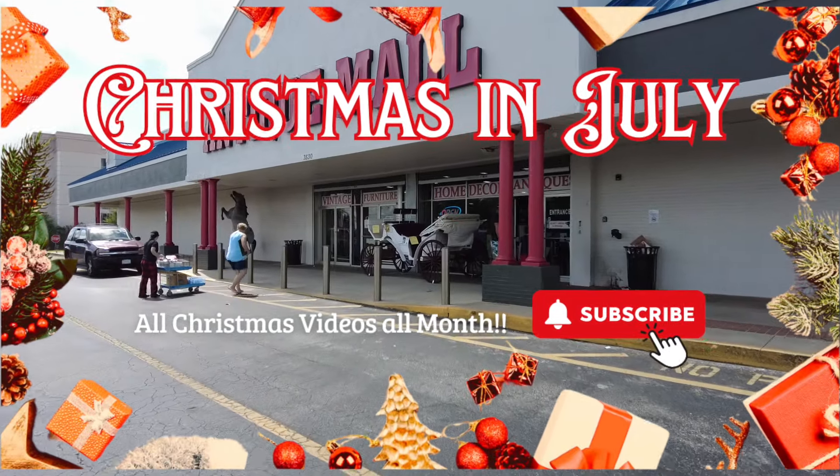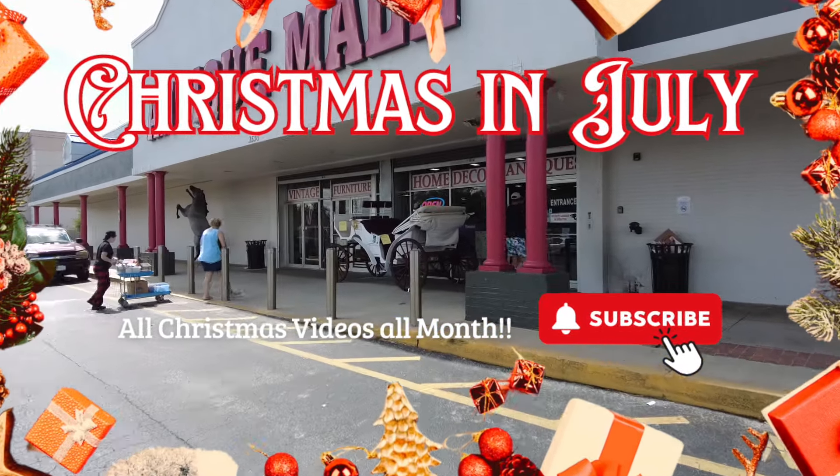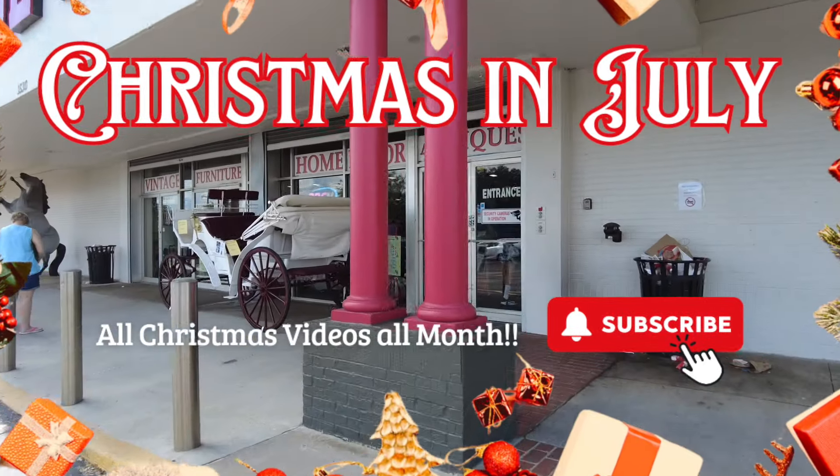Good morning, we are here at the Lakeland Antique Mall and we are going to see if we can find some vintage Christmas today.